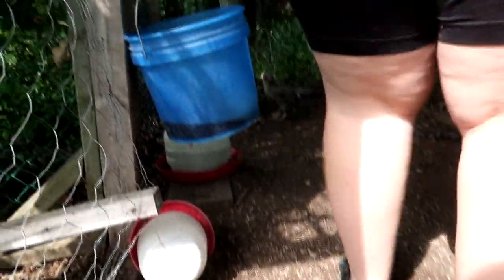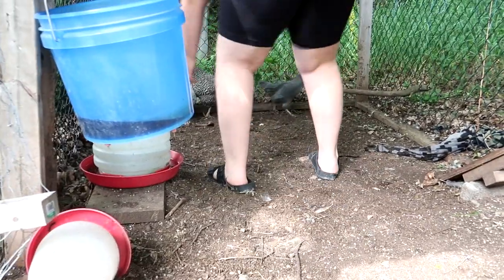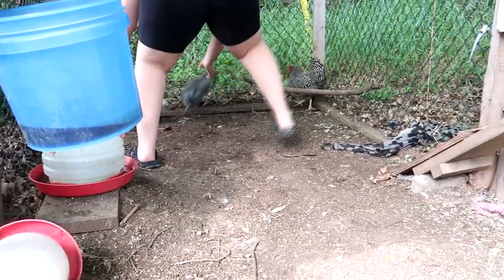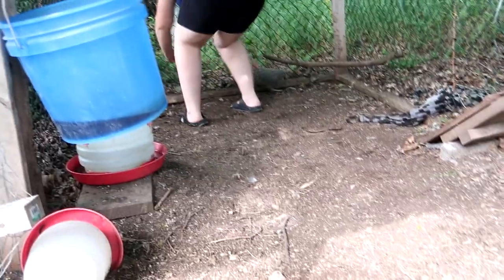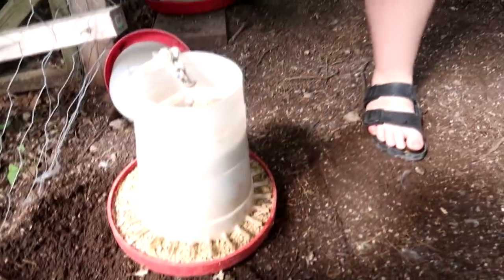Who laid the speckled egg? Don't chase them this way. They're really cute. We get about two eggs a day. There we go — lots of food, lots of water.